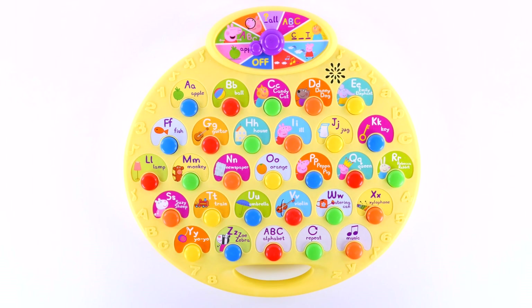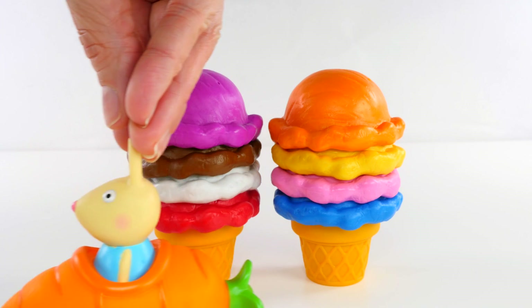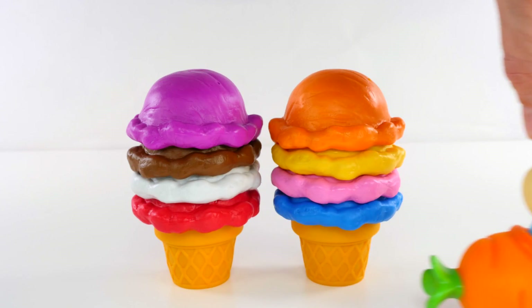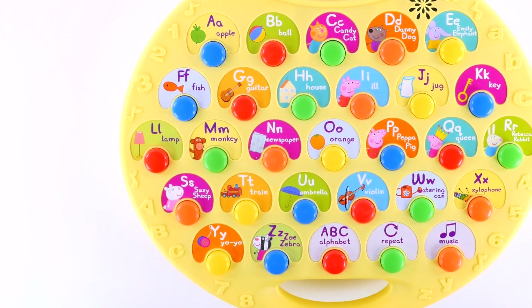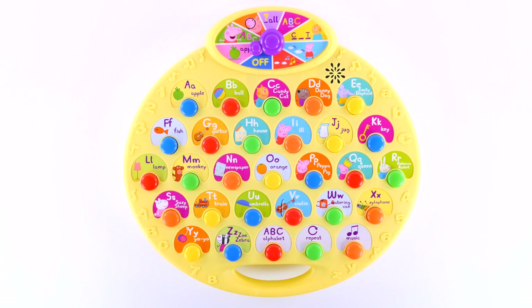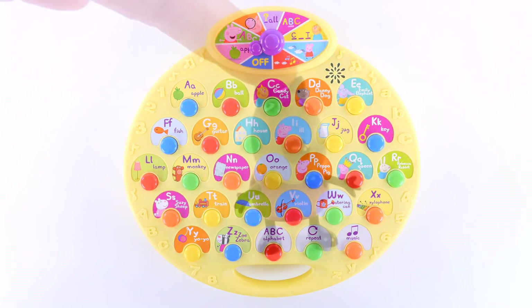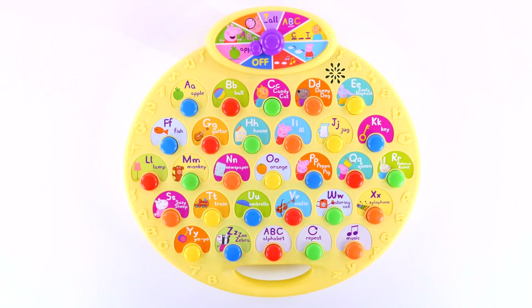I am the queen. This is Rebecca Rabbit. This is Susie Sheep. This is Zoe Zebra. This is Daddy Dog. This is Candy Cat.